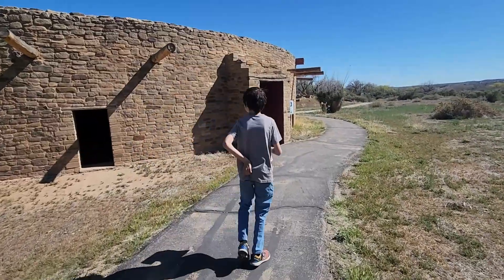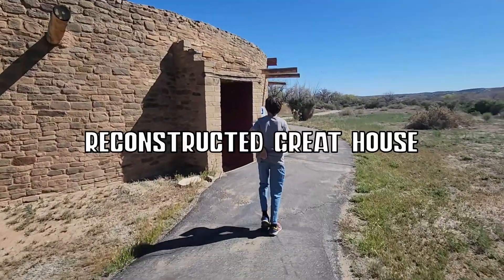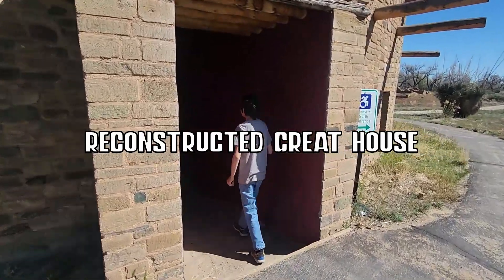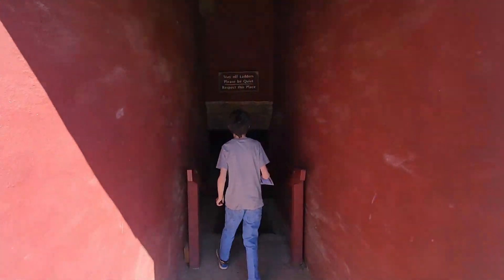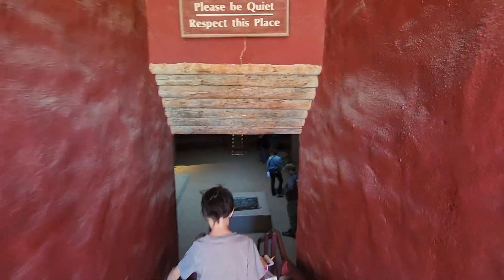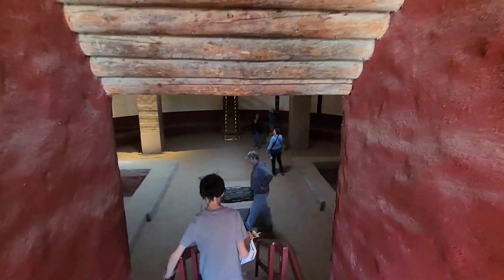I think one of the best engineering marvels on the site is actually what the park service has done to reconstruct one of the great houses. Visitors are allowed to go in here and experience what a true great house would feel like. Please remember that these are spiritual places and to be quiet as much as possible.